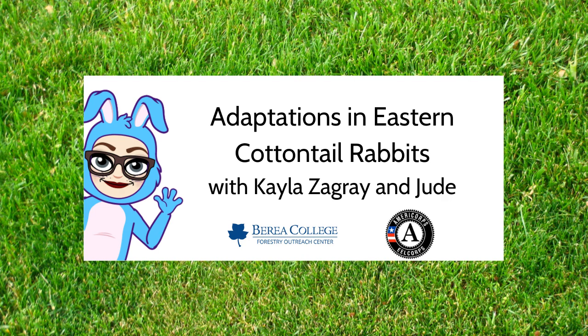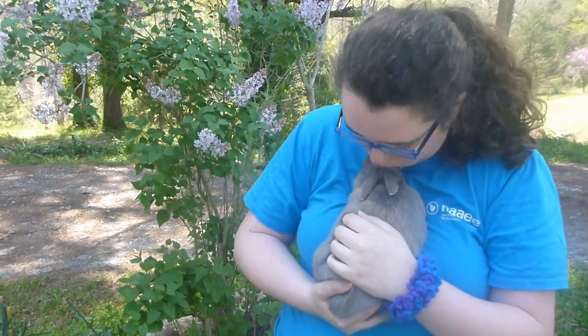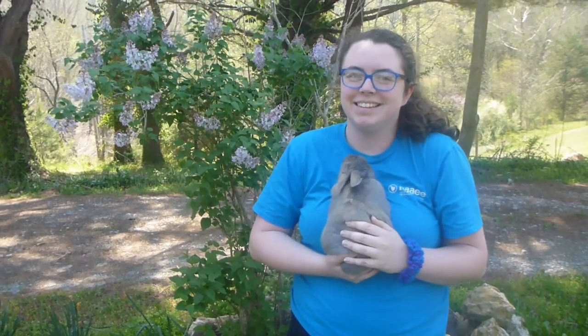Hi everyone, this is Kayla from the Berea College Forestry Outreach Center. Today we'll be using rabbits as an example for talking about adaptations. We won't be able to talk too in-depth about them, so I hope that after this video you will research on your own — online, reading books, or asking friends or family.